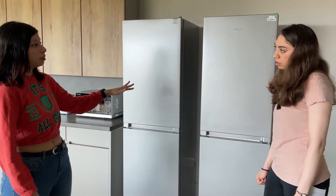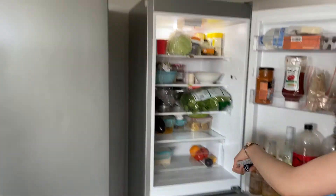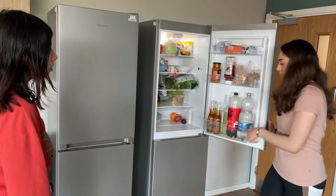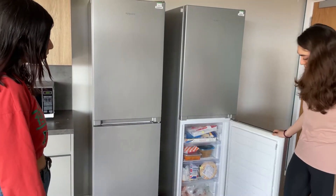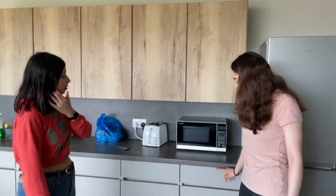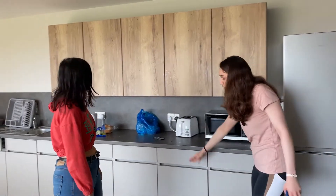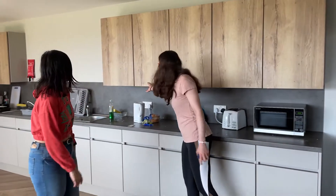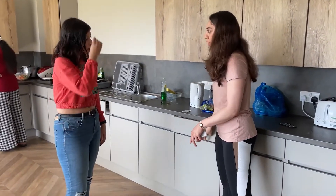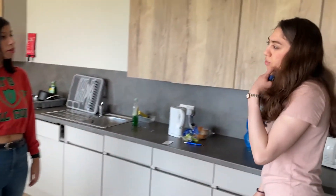There are seven people in this flat, and there are two fridges divided between all seven of us — each person takes one or two shelves. The freezer is divided the same way. Each cupboard and drawer from top to bottom is assigned to one room. Plates, forks, and spoons are all provided, but containers you have to bring yourself.